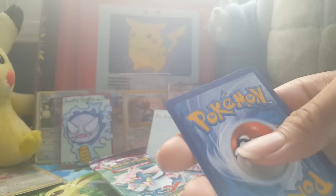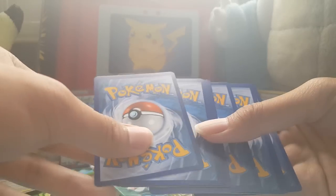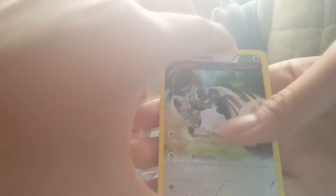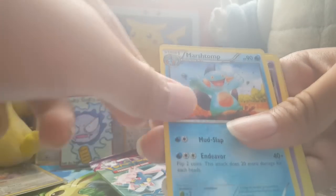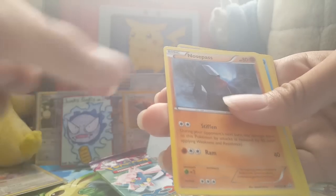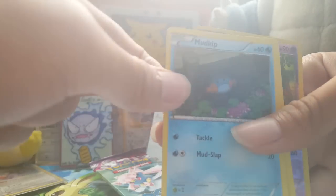Okay, Primal Clash first. Let's move through the pack. We got: Bunnelby, Ancient Trait Marshtomp — oh I love Marshtomp — Nidoqueen, Spinda, Nosepass, Trapinch, and Mudkip. I don't know if you guys saw that — thank you Arcanite, Lucky Box.